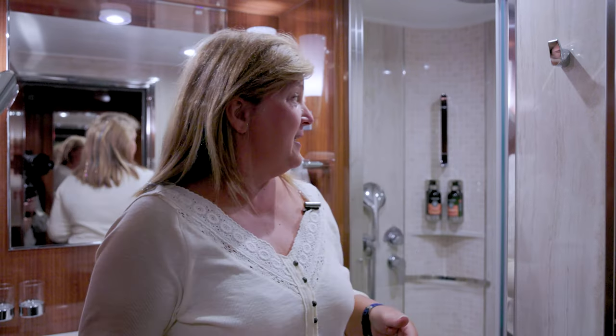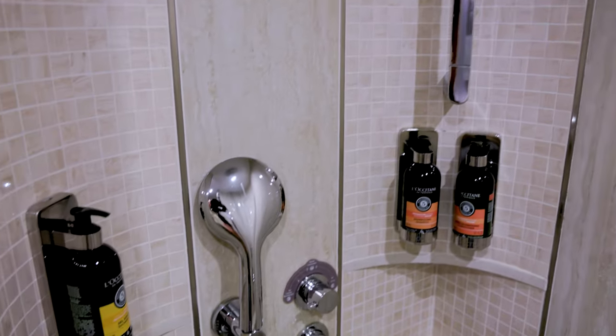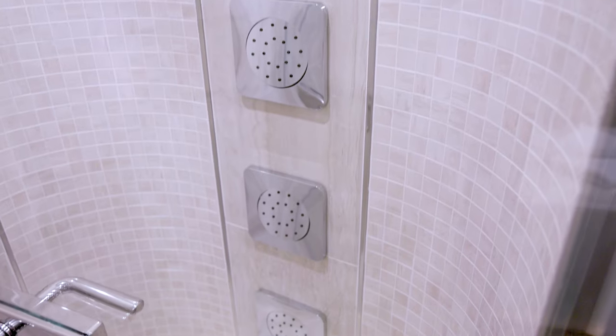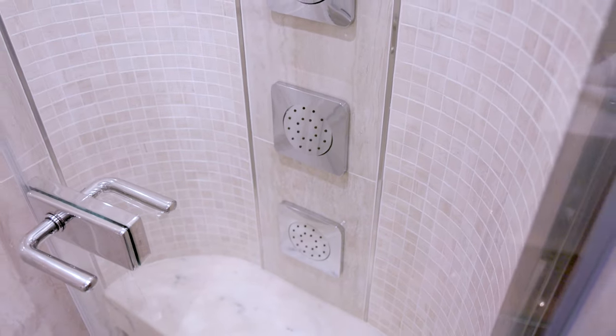What really sells me on this cruise cabin is the shower. Not only is the shower very big, but it has a rainforest shower and a regular shower handle. On the back — which we've never seen before on a cruise — it has jet sprays, which will be very lovely after a long day of going out and doing excursions.